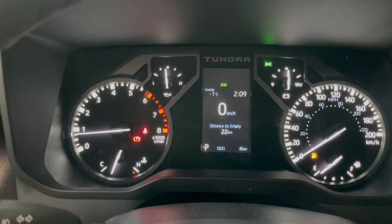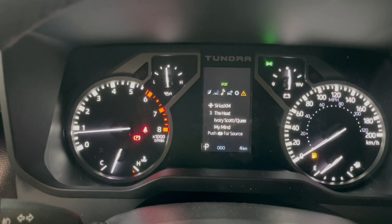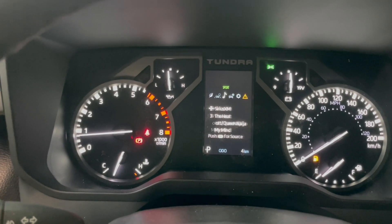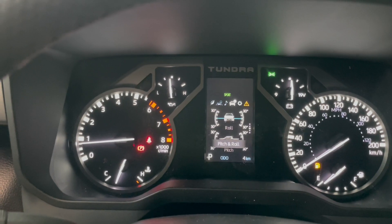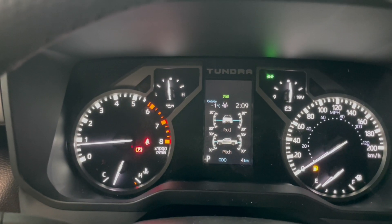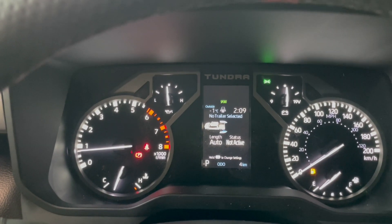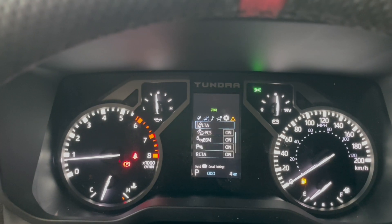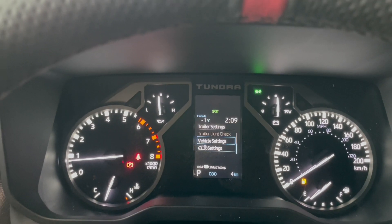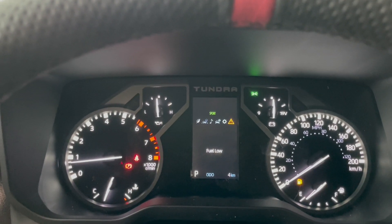Right now we have our digital speedometer here. Moving over we have our compass. We have some audio controls here. And then we have our trip distance to empty and distance traveled. We also have our roll and pitch. And then if we did have a trailer on the vehicle we would have all the status there as well. Moving over we have settings and then some notifications.